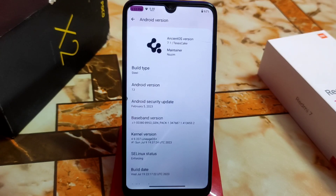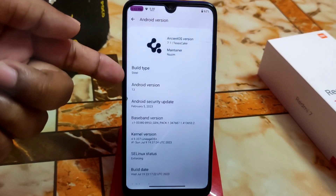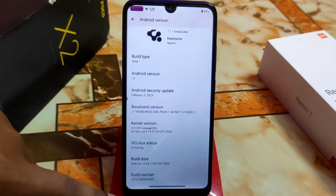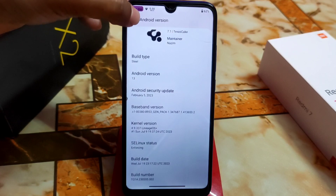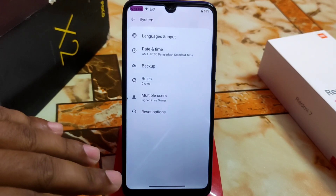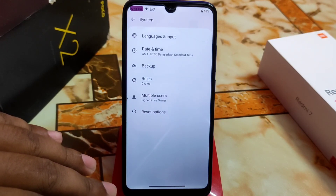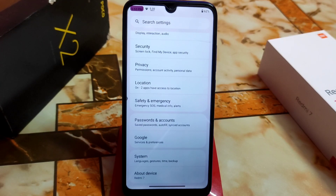The kernel used here is Lineage OS. This is Ancient OS version 7.1, codename 'Texas Cake', build type 'Still'. We are getting the February 2023 Android security patch, which is a bit older. The system includes G apps, so you don't need to find or flash any G apps separately — just download and flash.